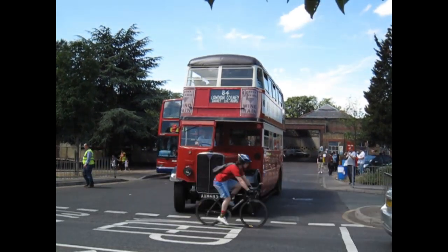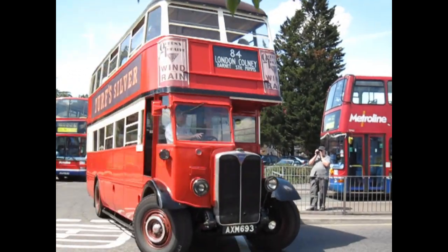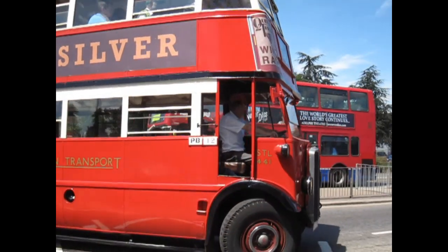And departing the same bus garage in 2010. The last of our clips from 2010 is AXM693 — she's a 1934 AEC Regal.